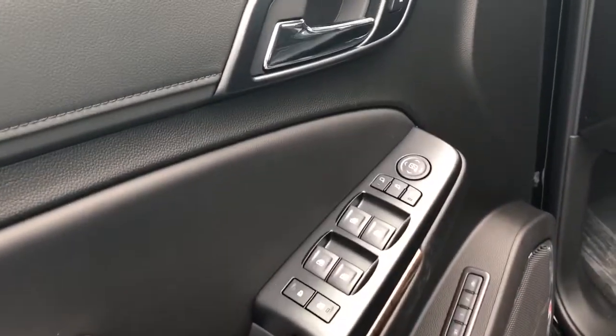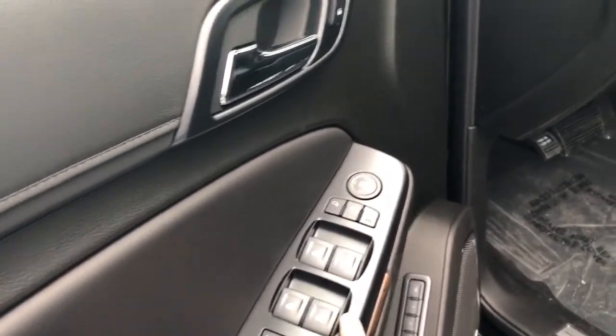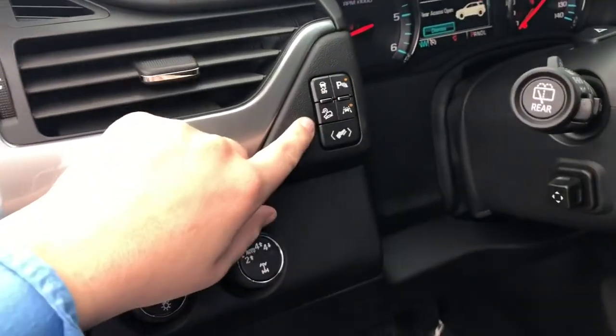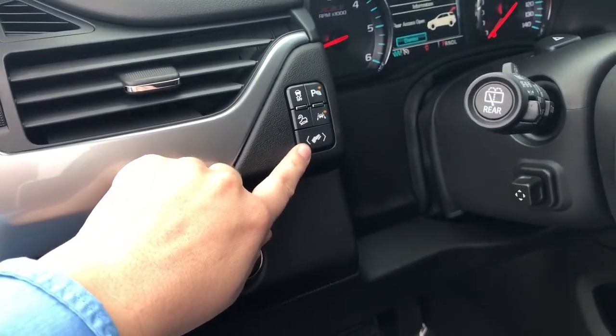Over here on the door panel, we do have all our child safety features right here at a push of a button — power windows, power locks, power mirrors, memory seats, all of our sensors, traction control, hill descent, and lane departure warning.